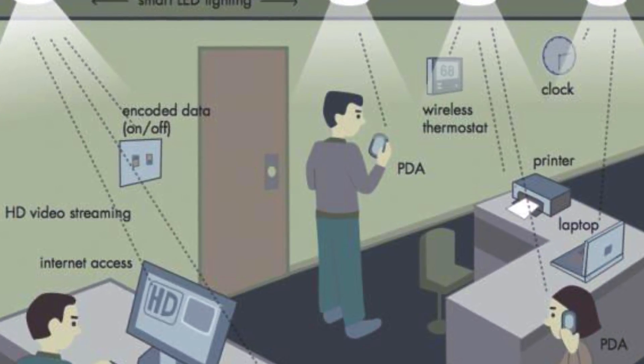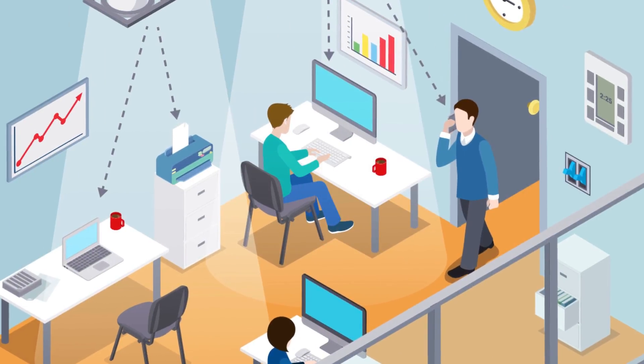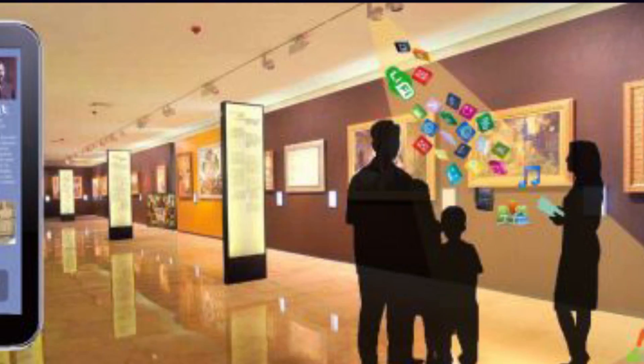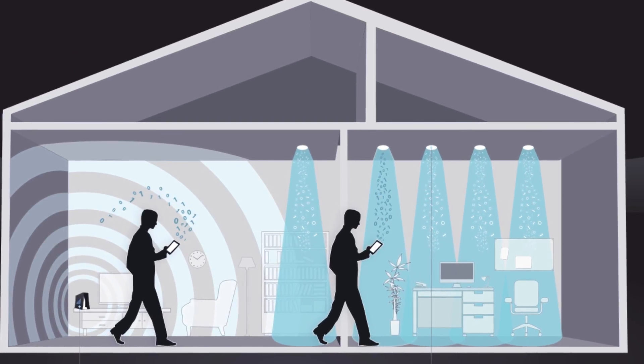Currently, it has been tested in an office to allow workers to access the internet, and in an industrial space where it provided a smart lighting solution. It is said that this technology could reach consumers within three to four years.